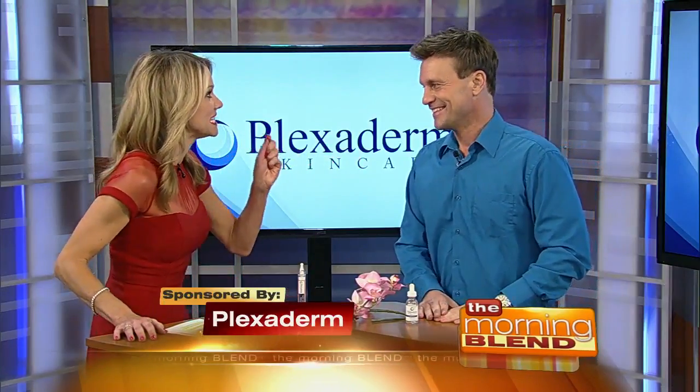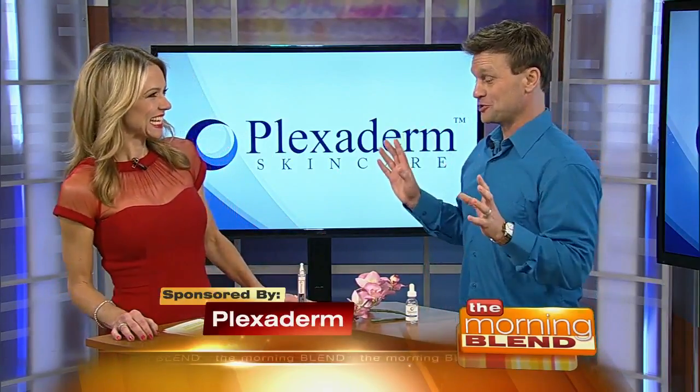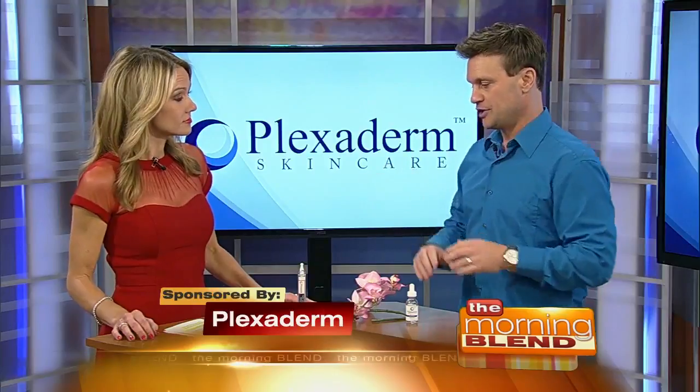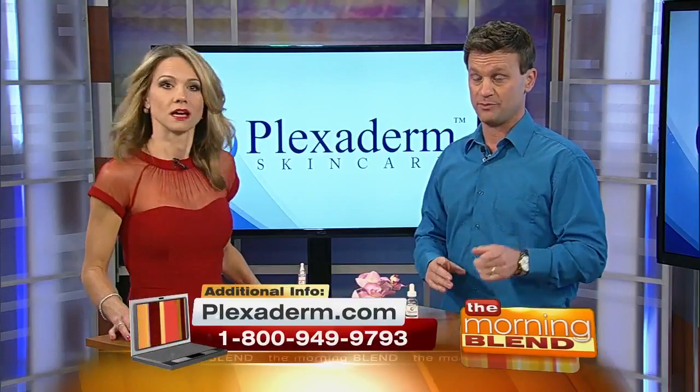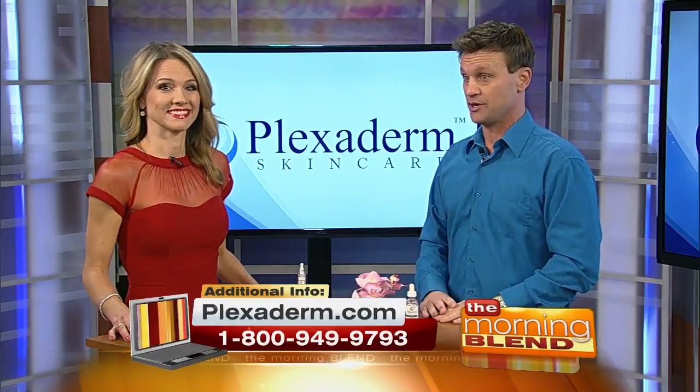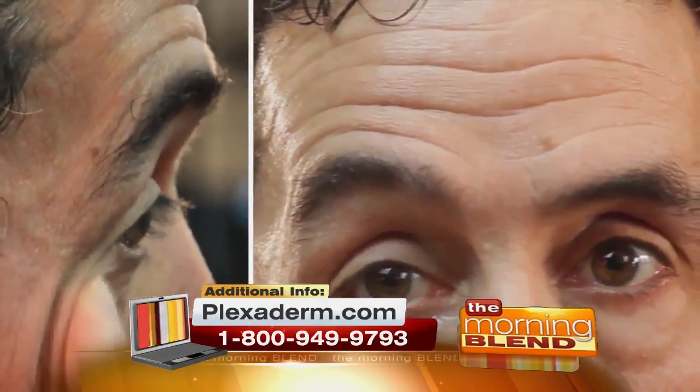No more secrets — it's out all over social media and really worldwide. I've been promoting fashion and beauty products for over five years and I've never seen anything like Plexiderm. We brought a video here to show people so they can see for themselves just how incredible it is in real time.